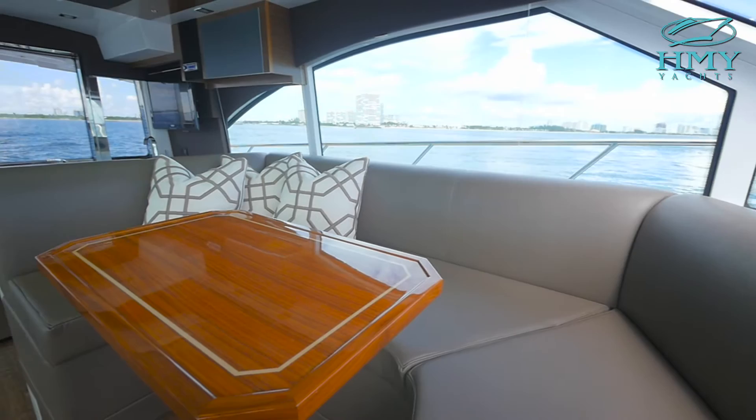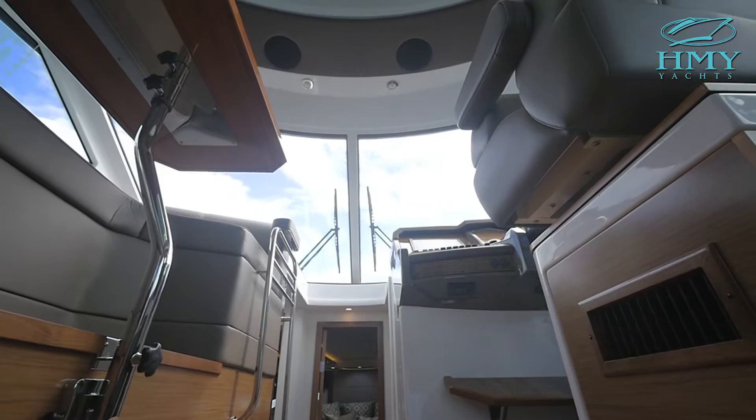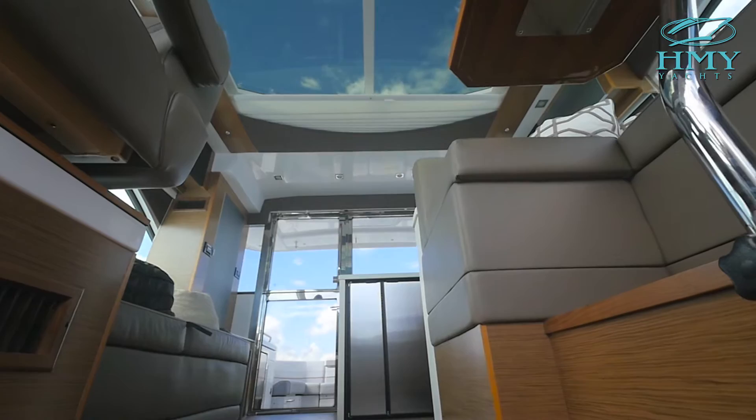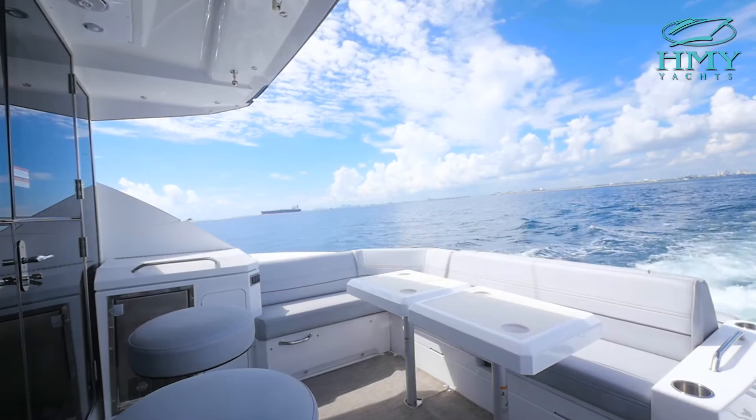In the main salon — this is the area that really makes the 45 Cantius special. You have a roomy, spacious living area, climate-controlled, with high windows for visibility, and lots of cabinetry and storage. The space opens up with a retractable sunroof, an opening window, and an opening back door, which allows the galley to become a bar space, giving you an inside-outside entertainment area for guests.